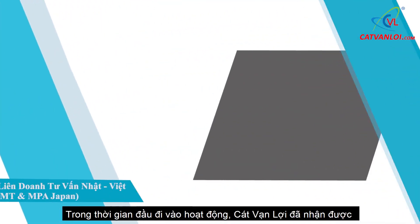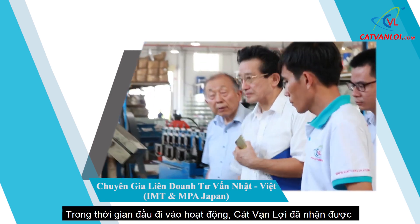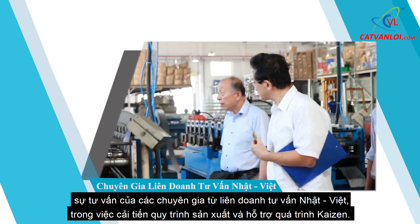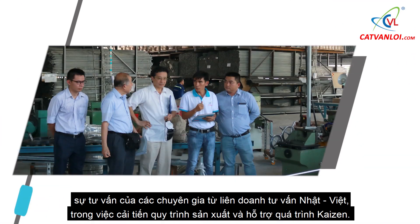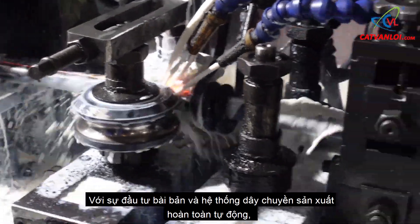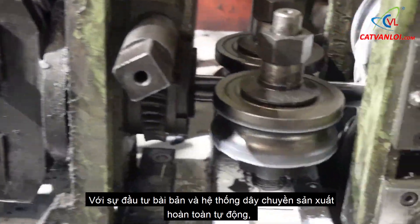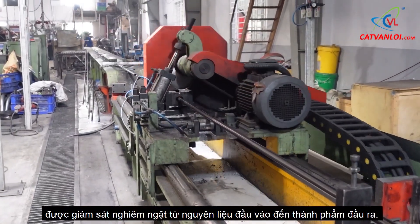During the first time in operation, Kat Van Lui received the advice of experts from the Japan-Vietnam consultancy joint venture in improving the production process and supporting the Kaizen process. With methodical investment and a modern, completely automatic production line system,